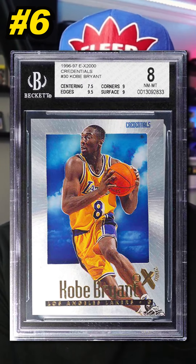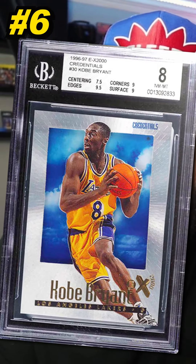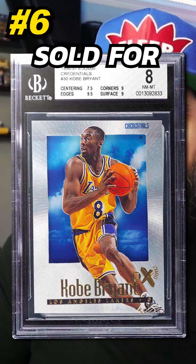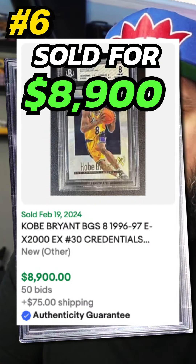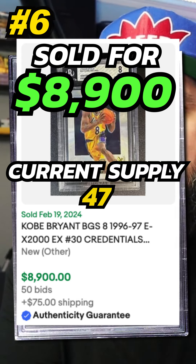Number 6 is a 1996 Skybox EX2000 Kobe Bryant Credentials Parallel, serial numbered out of 499, graded BGS 8. Sold on eBay in February 2024 for $8,900. Currently there are 47, with 96 graded higher.